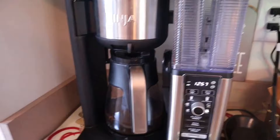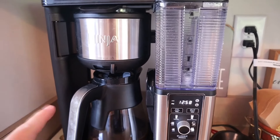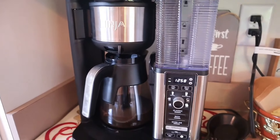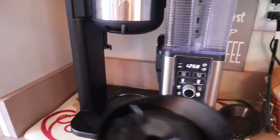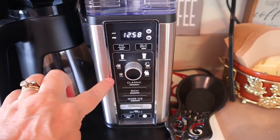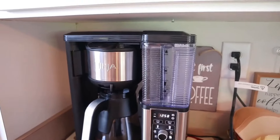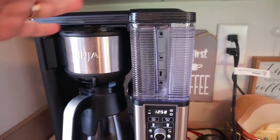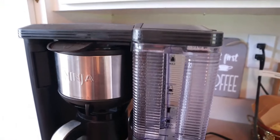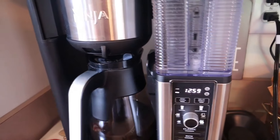Next on my faves is my coffee maker — the Ninja Specialty Coffee Maker. I paid about $140 for it. I'll link a video below where I reviewed and showed everything it does, but I absolutely love it. You can make a full carafe, just a cup, or put a travel mug on it. It has all different sizes: regular cup, large cup, travel mug, extra large, half carafe, whole carafe. It stands pretty tall under my cabinet, so I put a little placemat underneath to easily pull it out. It also has a built-in frother — definitely my favorite coffee maker.